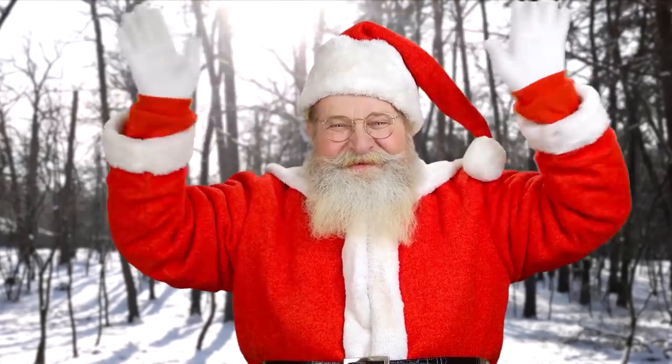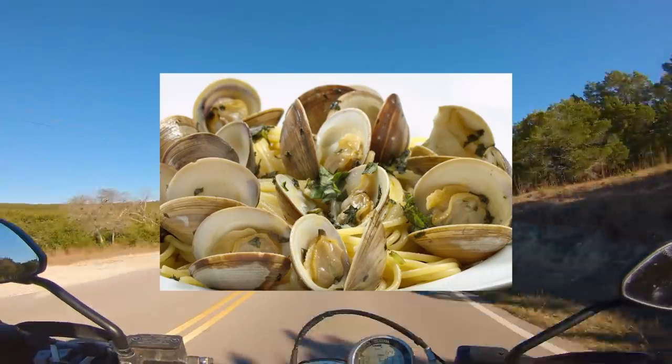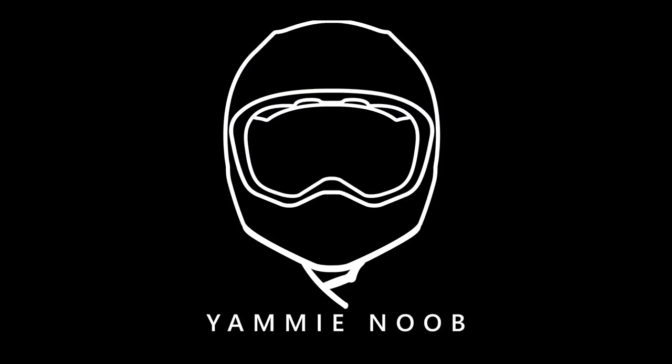Hello again everybody, I hope you enjoyed your Christmas and got everything that you wanted on this bright and shiny new year. It's your favorite dude, clammy noob, jammy dude, yammy noob.